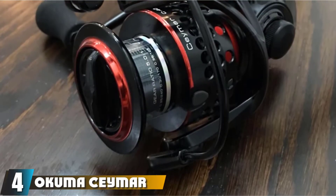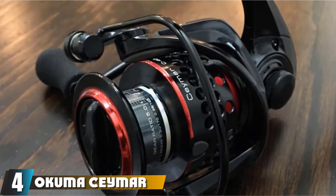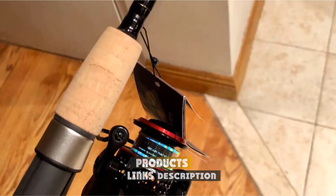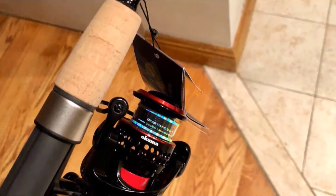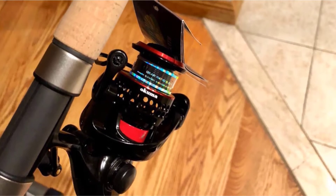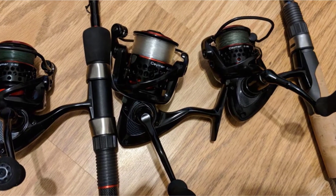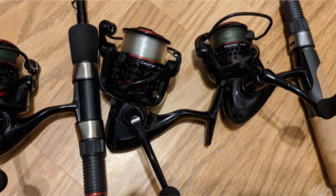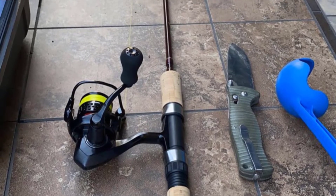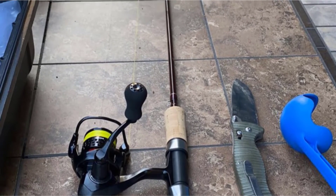Next at number 4, we have the Okuma Ceymar Lightweight Trout Spinning Reel. The Ceymar Lightweight Spinning Reel Series by Okuma offers a wide variety when it comes to weight and bearings. Whether you want to catch a 2-pound fish with the smallest reel, the C-10, or go big with the C-65 design, Okuma has a reel for any fisherman. All reels in the Ceymar series feature a Fluid 8-Bearing Drive system with elliptical gearing for maximum precision.